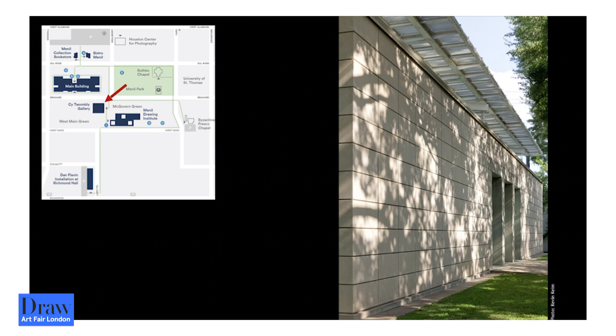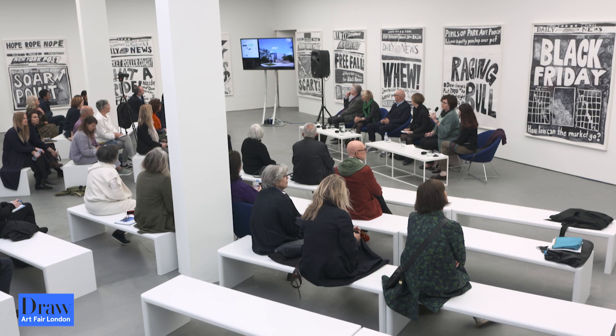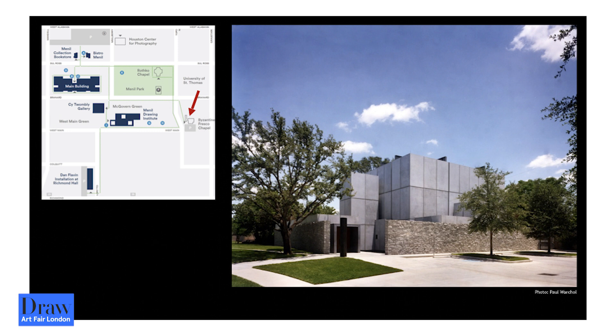The Cy Twombly Gallery is also designed by Renzo Piano. The Byzantine Fresco Chapel, which is now a space for contemporary art, was designed to house Byzantine fresco that the de Menils saved and rescued. And the point of being here today is to talk about the new Menil Drawing Institute.